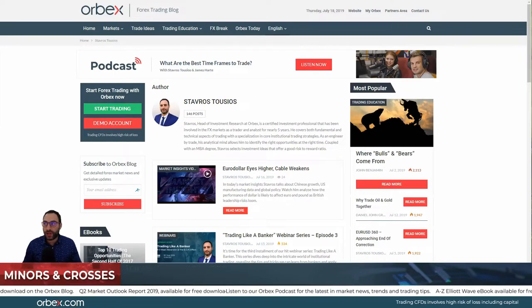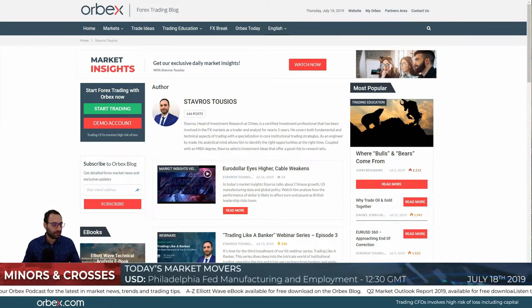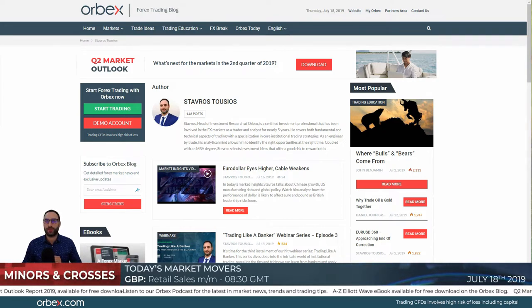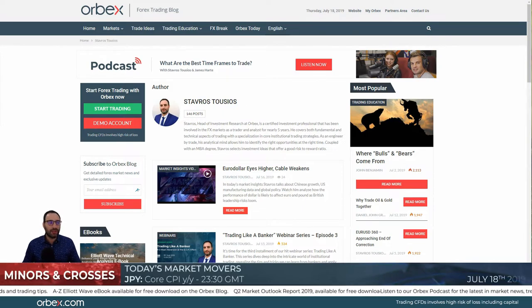Good morning to all traders and welcome to today's marketing science video. Today is Thursday the 18th of July. The WTO has said that US tariffs on Chinese goods do not comply with its rules. Mr. Trump formally expelled Turkey from the F-35 program after Turkey took delivery of the Russian air defense system, despite US objections.